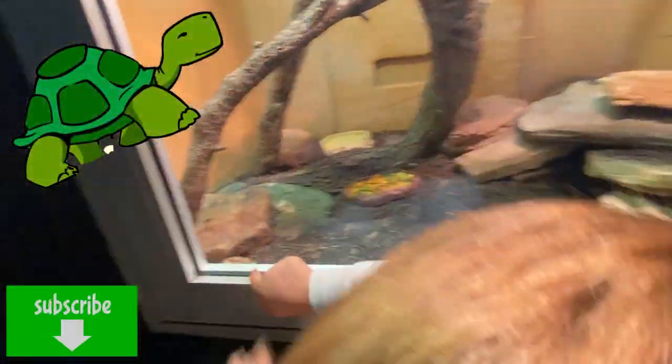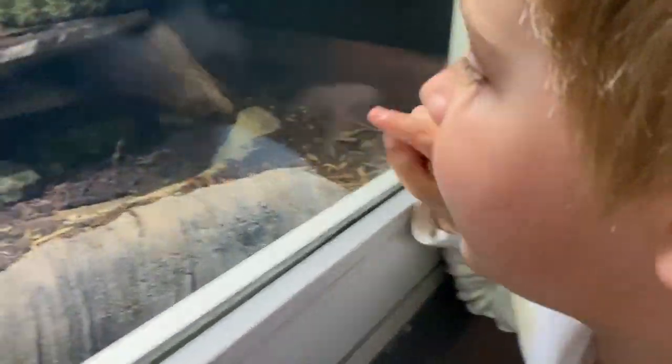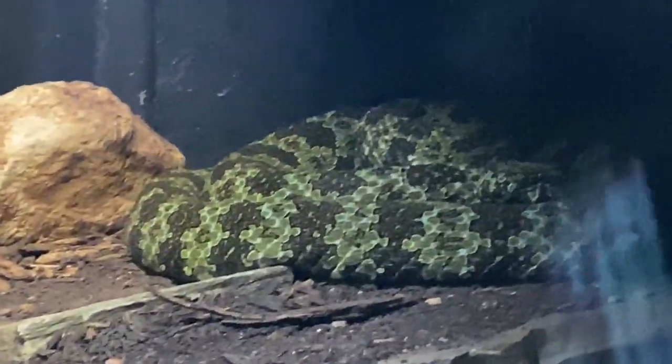That's cute! Turtles! Right there! It's right there! Look at these things!